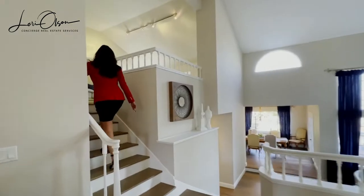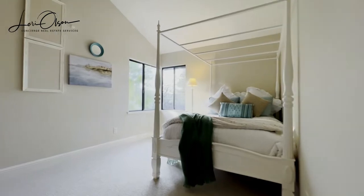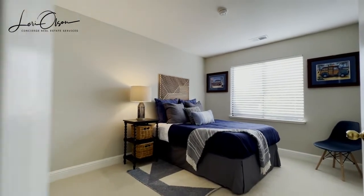Take a few steps up to the large loft area which is just perfect for a family movie night. Upstairs also features two bedrooms and a secondary updated bathroom.